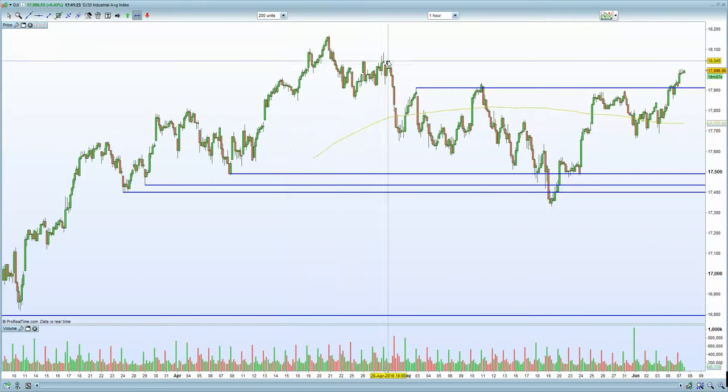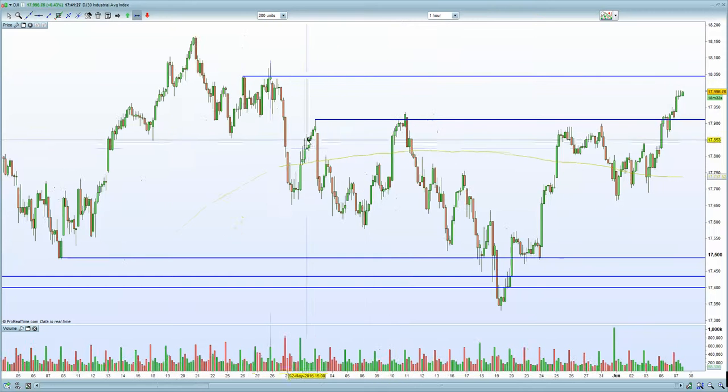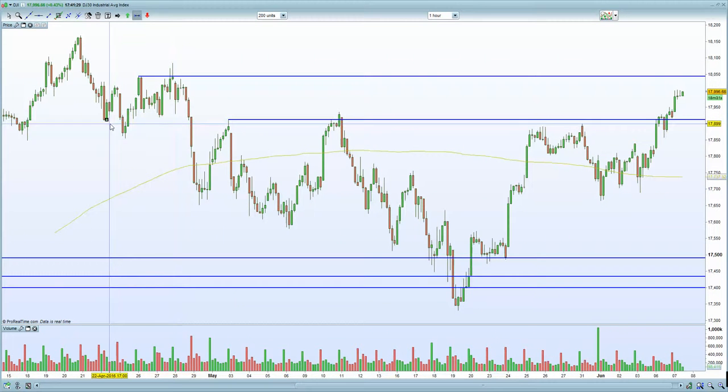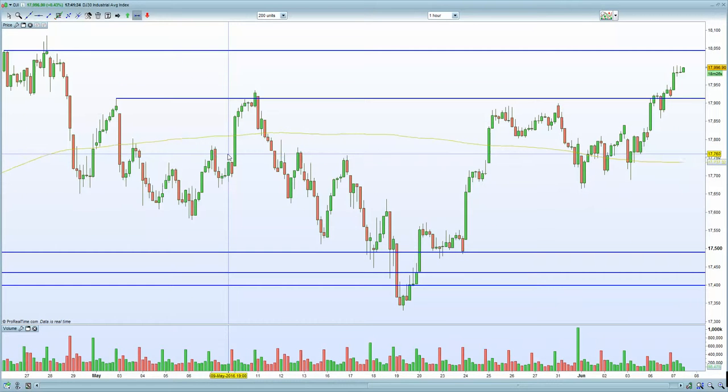We have certainly broken past the key 17,900 level impressively. The next potential resistance zone, according to my charts, is going to be around the 18,050 zone, and that's where you are looking at or expecting potential resistance on the Dow itself.